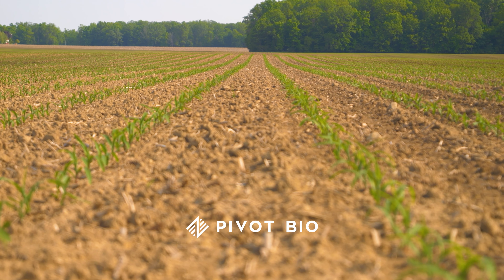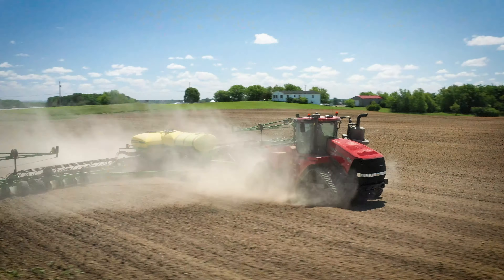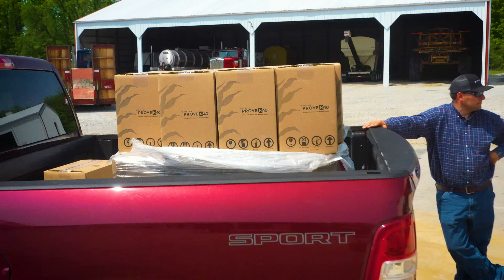We've really been fine-tuning our in-furrow program over the past couple of years and running some products that are really making a difference with early season root growth. We love Pivot Bio — using that product number one — and then we're adding some things to not only feed that Pivot Bio but feed the corn plant as well: some sugar sources, a carbon source, just trying to get these little plants off to the best start we can.